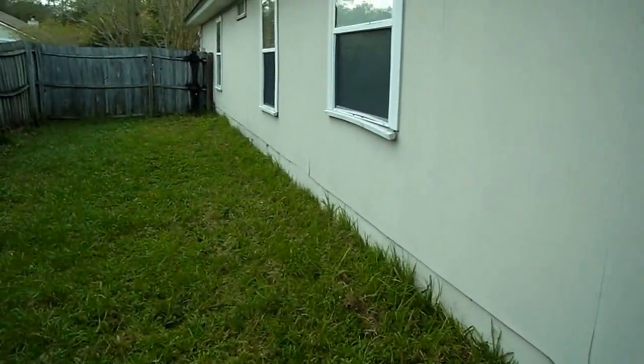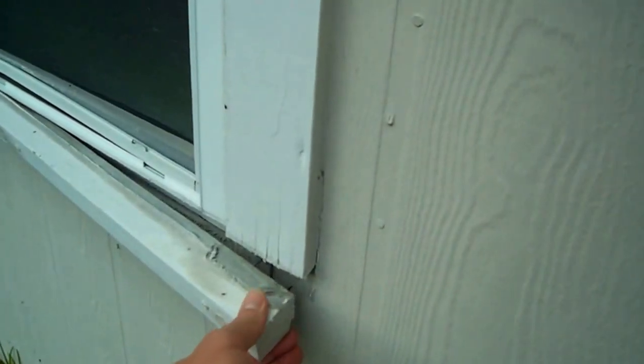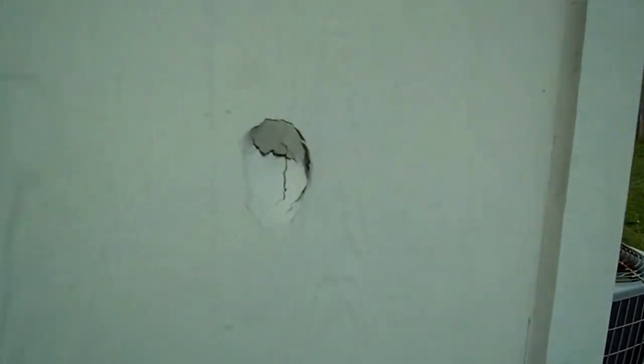Here's a view down the side. You'll see there's a little trim piece here that's loose that needs to be tightened up. And there's a little hole in the hardy panel right here that needs to be fixed.